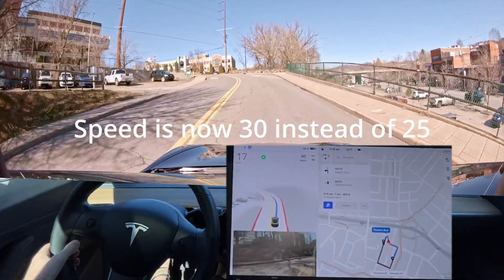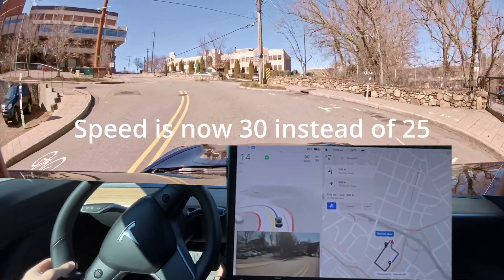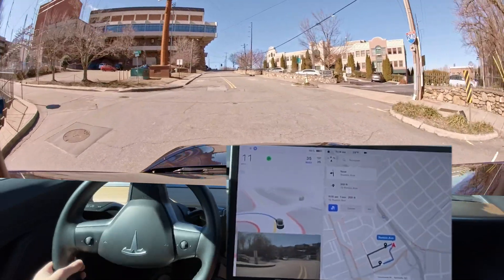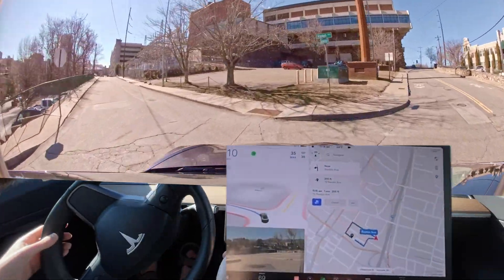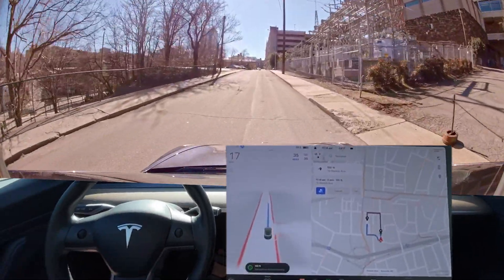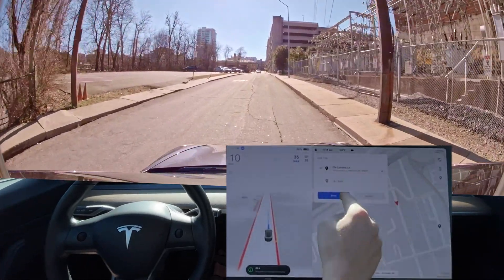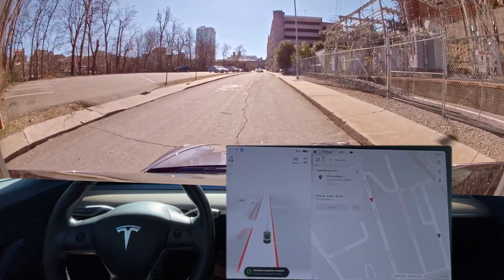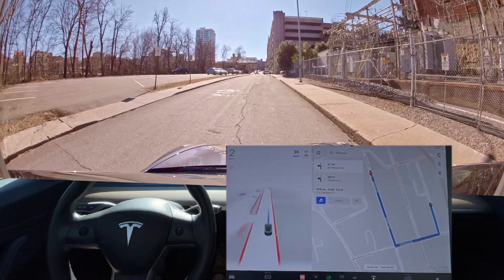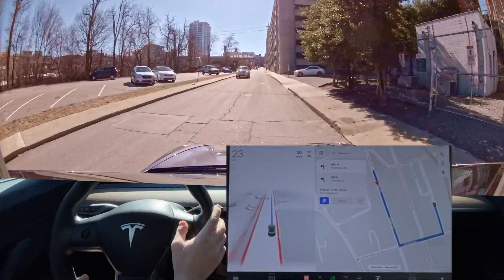I seriously don't think all the speed limits have been upped in Asheville — I really don't think it should be 30 miles per hour right here. That turn seems to be improved. I'll just keep on going. Again, not 35 on this road, right?